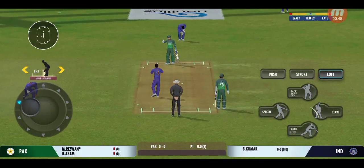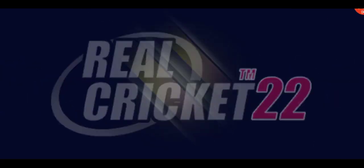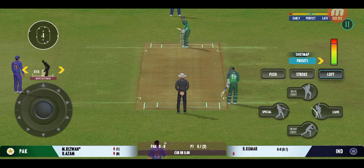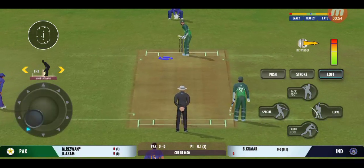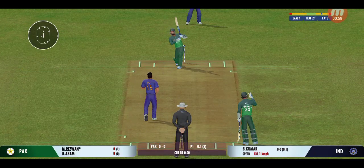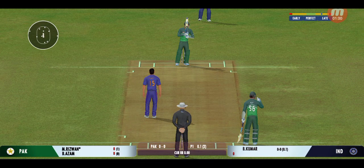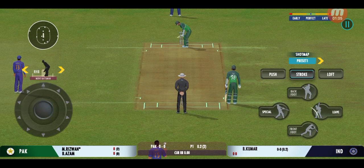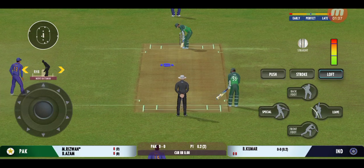Oh, that's good — not good if you are a batsman. Well, that's the beauty of a delivery. The bowler is really unlucky to not get an edge on that one. That previous delivery must be playing in the batsman's head.